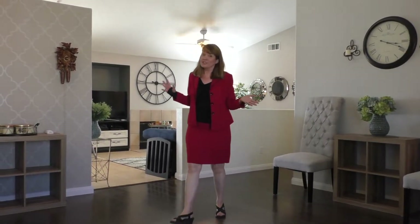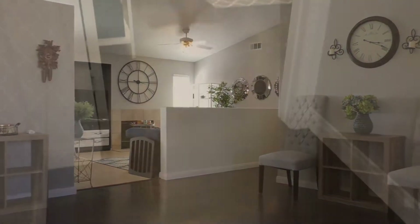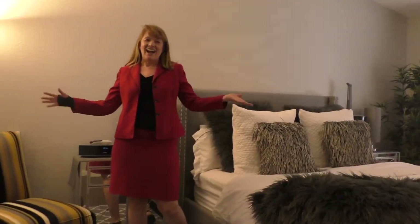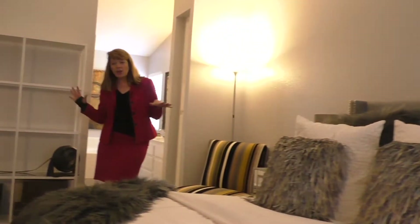This house has been recently updated. Lots of cool stuff to see here. I love this perfect bedroom. Everything is so current and so up-to-date. Check out these floors.